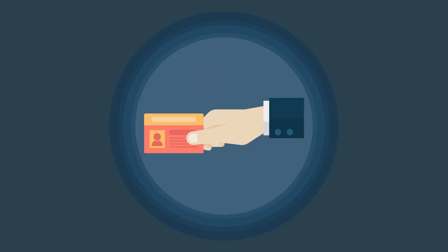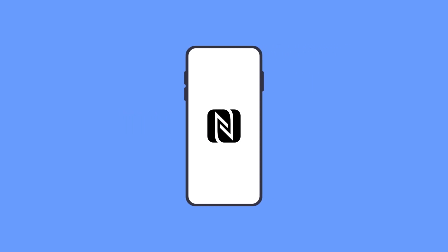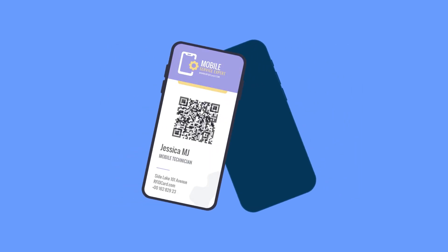Sharing contact details should be as simple as a smile or a handshake. Yet, business cards often get lost, and typing numbers can lead to mistakes. With NFC technology, your phone becomes your business card. In just one tap, you can securely share your details, ensuring accuracy and speed every single time.